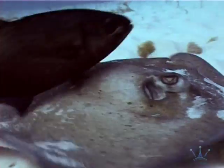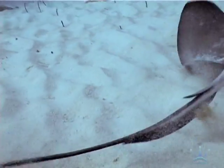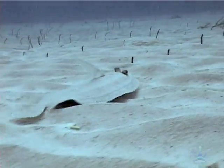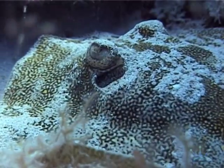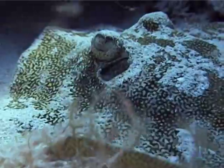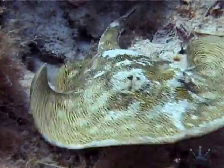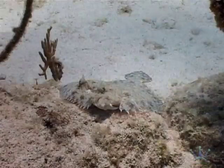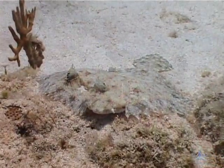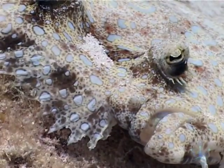Some fish have a flattened body and spend their time flirting with the bottom, like the stingray or the flounder. Their eyes are located on top of their head to give them a dome-like field of view over their body. A stingray is born with a disc-shaped body and eyes on top of her head, but the flounder starts his life with a normal fish shape. One of his eyes then migrates to the other side of his head, and he starts swimming on his side while his body flattens.